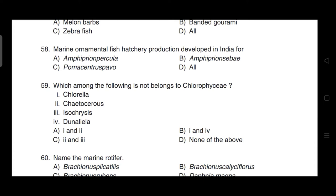Which of the following ornamental fishes — correct answer is option D — it involves all of: Amphipryon percula, Amphipryon sebae, and Pomacentrus pavo.